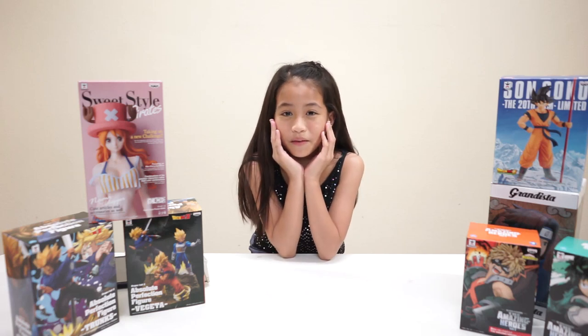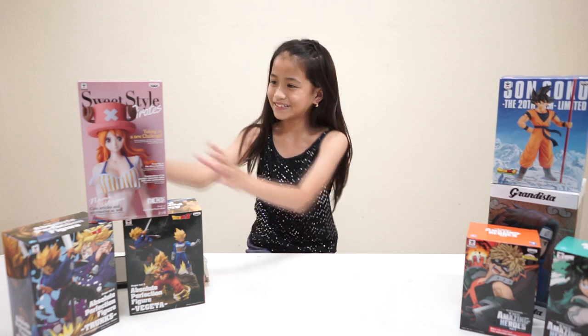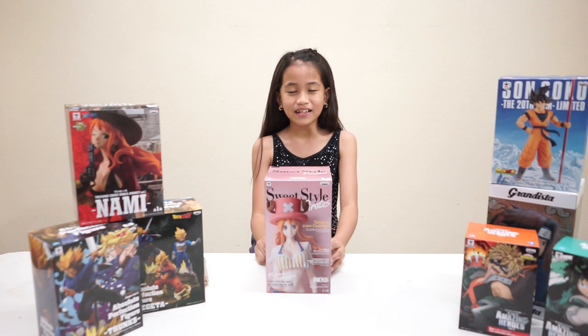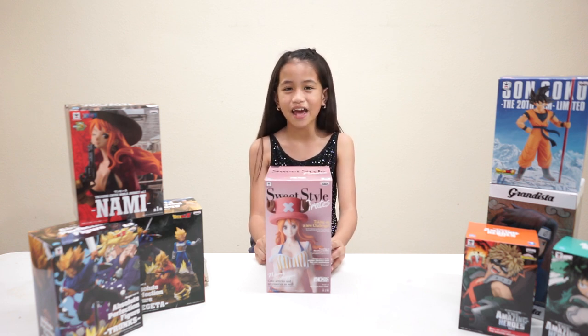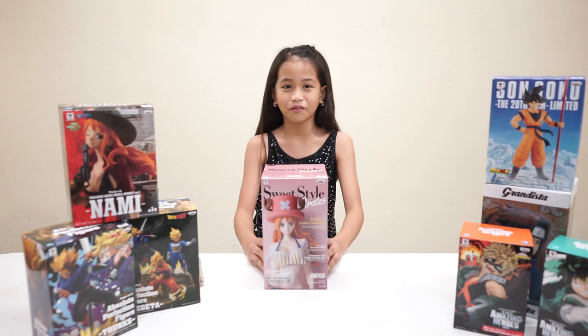Hi! Today we will be unboxing SweetStyle Pirates Nami. Nami is a slim young woman of average height with orange hair and brown eyes. Most people consider her to be very attractive or even beautiful. So here is the front,